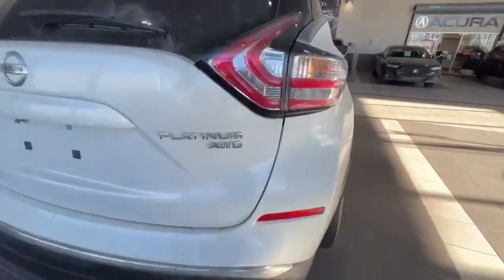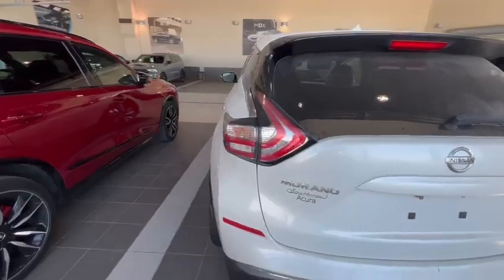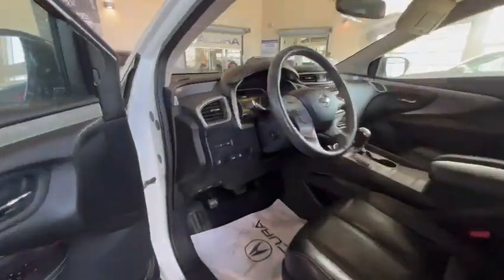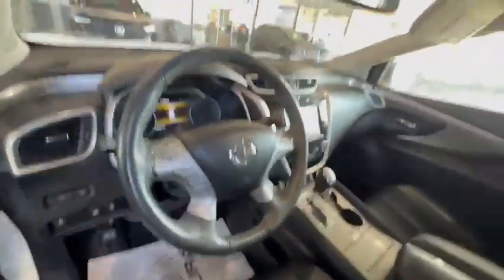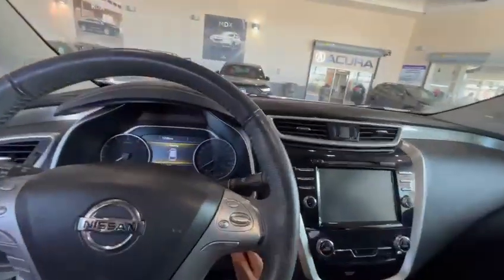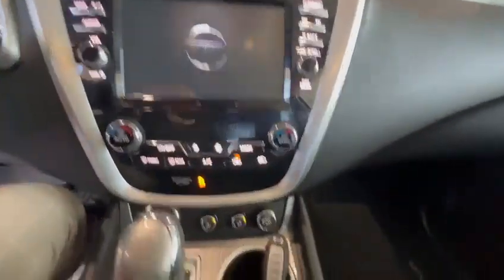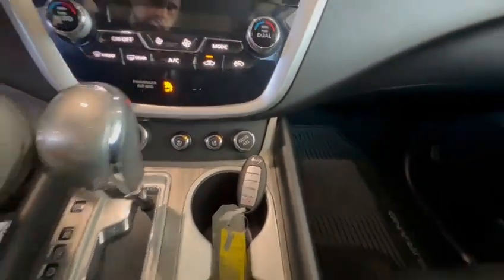This is the Platinum model and all-wheel drive, so this vehicle is fully loaded. Let's go inside. Starting off with the interior, you can take a look and you see you have a heated steering wheel, all of your adjustments here also with the memory seats. Here's the gauge cluster as I start it up with the push button start — you have all that lights up and you also do have heated and cooled seats.